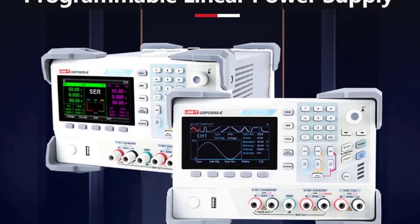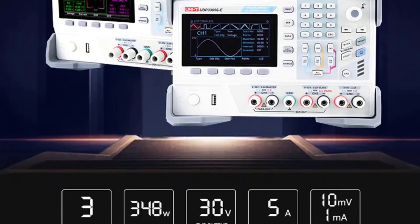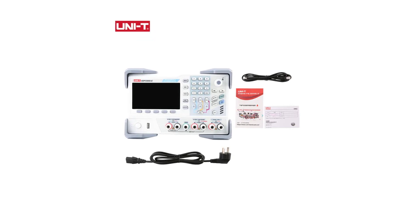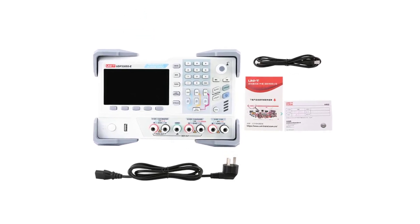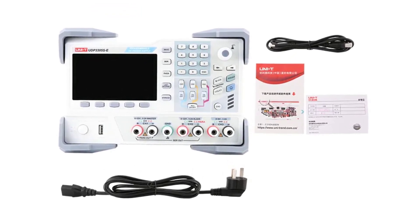The sample rate of 2 GSA per second ensures that it can capture even the fastest transient signals accurately. The display is sharp and clear, and it's a digital-only display, which eliminates the need to deal with analog knobs and settings. The user interface is well-designed, making it easy to adjust settings, trigger signals, and analyze waveforms. The inclusion of multiple trigger modes and automatic measurements further enhances its usability.